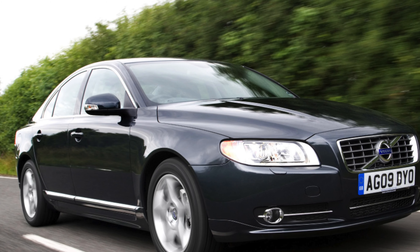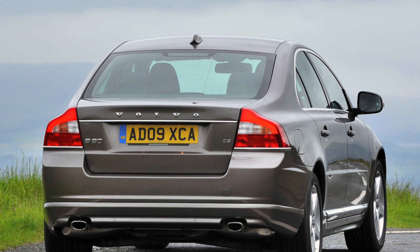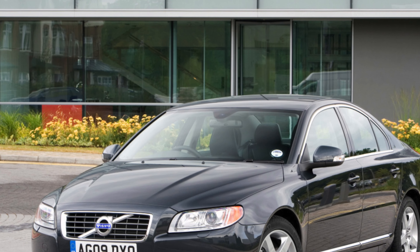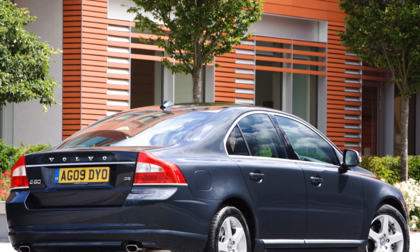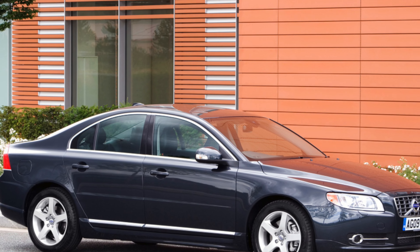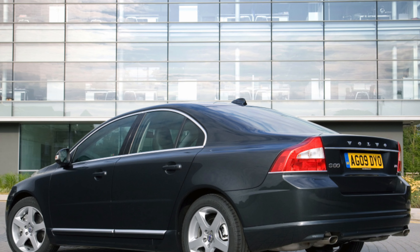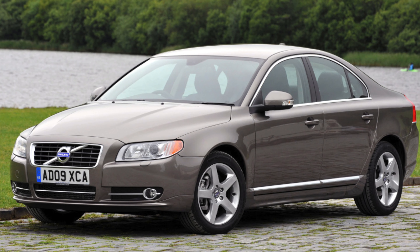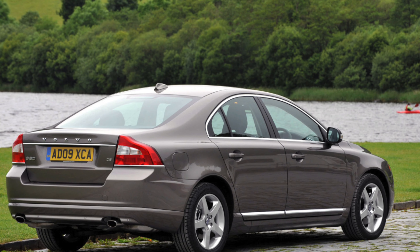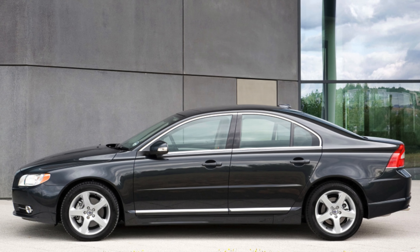Towards the end of 2007, a 134 bhp 2.0-liter diesel D3 was launched. It proved popular with company car drivers and was revised in 2010 to produce 161 bhp. In early 2009, the 108 bhp 1.6 D Drive, later renamed D2, came along. Although it sounds modest, its performance is acceptable and fuel economy is excellent. A 181 bhp 2.0-liter D4 arrived in 2014, while the D5 was updated again to increase power output to 212 bhp and reduce running costs.